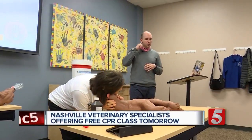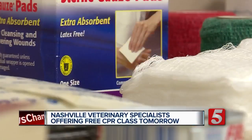If your dog was choking or struggling to breathe, would you know what to do? Nashville Veterinary Specialist is helping pet owners with a free CPR class tomorrow. Becky Dan, a fellow pet parent and a clinic vet, will take you through the basics.